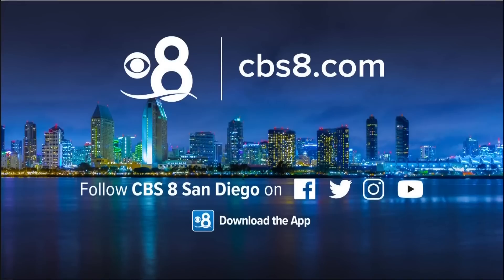Thanks, Jasmine. We remind you to stay with CBS 8 for all the updates on Hurricane Hillary. We will post the latest information on CBS8.com. You can also follow us on social media or download our free CBS 8 app.